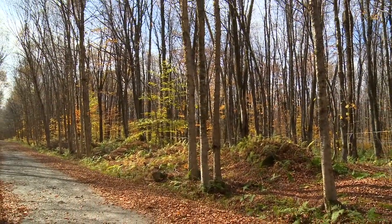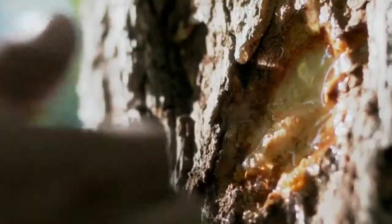It has been said that maple syrup is among the oldest natural food products produced in North America. Folklore credits the Native Americans with the discovery of this flavorful natural sweetener. The Native Americans had been tapping trees and making maple sugar for centuries before the first settlers arrived on the North American continent.